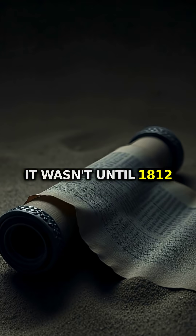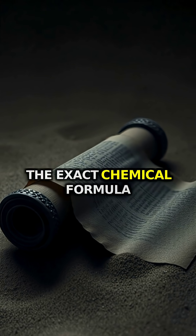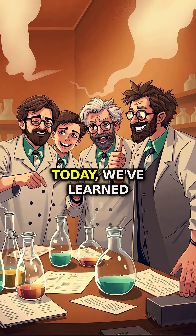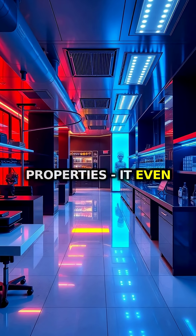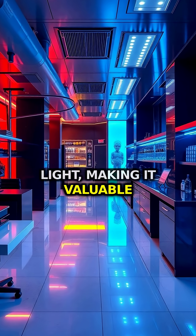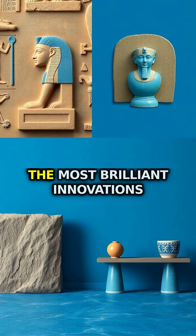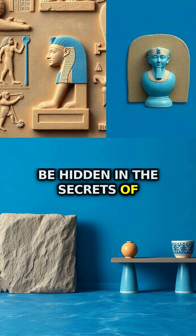It wasn't until 1812 when scientists finally cracked the code, rediscovering the exact chemical formula that ancient Egyptians had mastered millennia ago. Today, we've learned this pigment has extraordinary properties — it even reflects invisible infrared light, making it valuable for modern technology. A reminder that sometimes the most brilliant innovations of the future might be hidden in the secrets of the past.